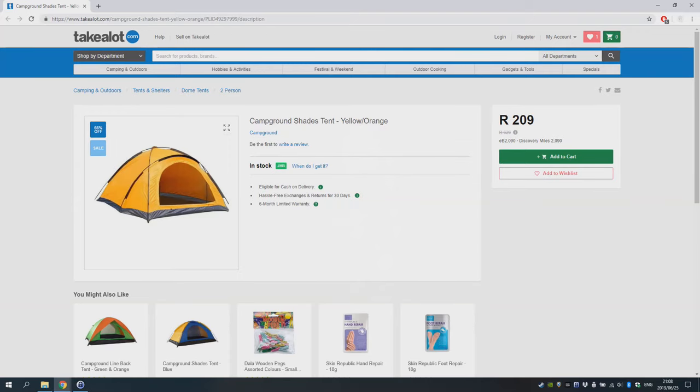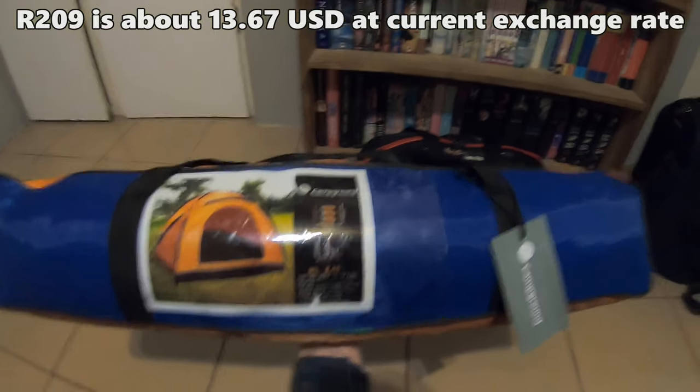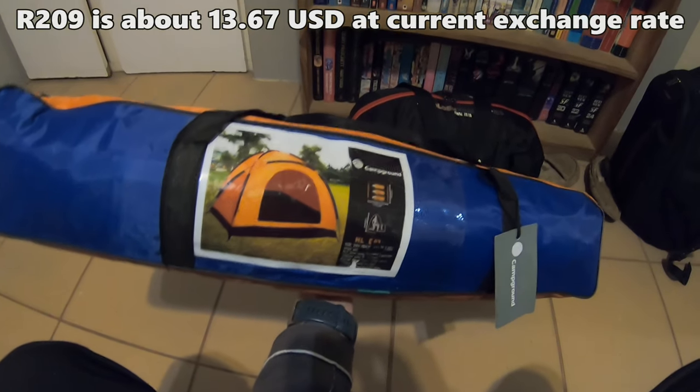One of the items you can spend the most money on is your shelter for backpacking. There are actually a reasonable amount of budget options available for tents, but you do have to be fairly careful. I bought a Campground brand tent from Takealot on sale — it was extremely cheap, but that tent was absolutely terrible.